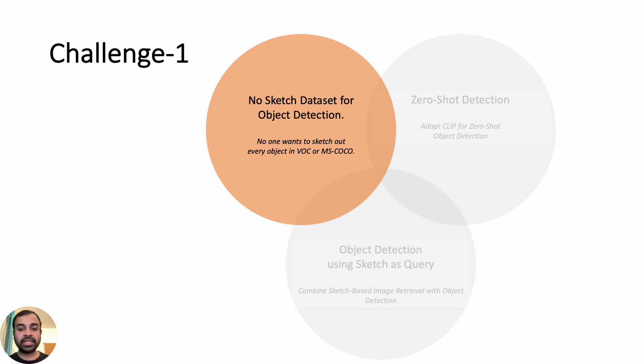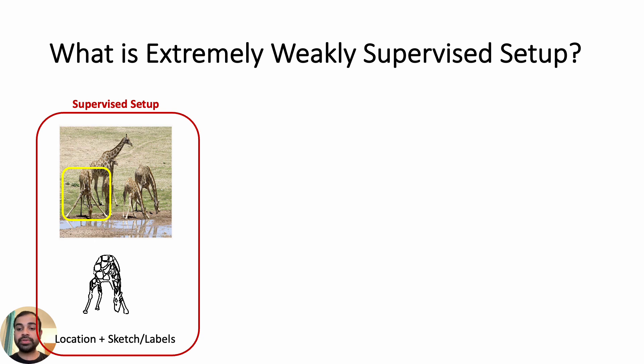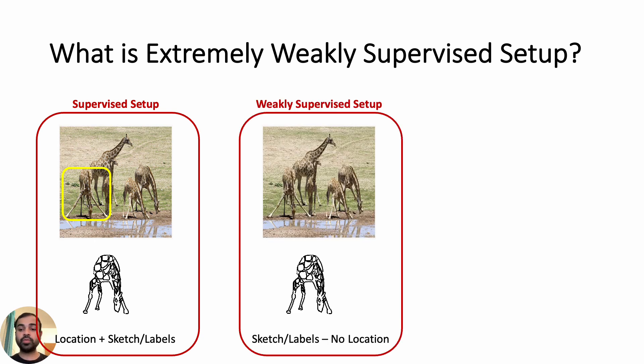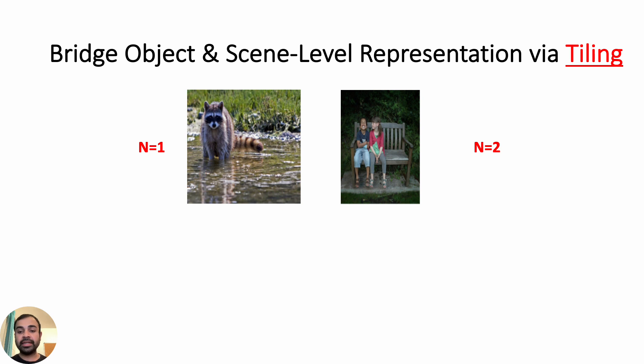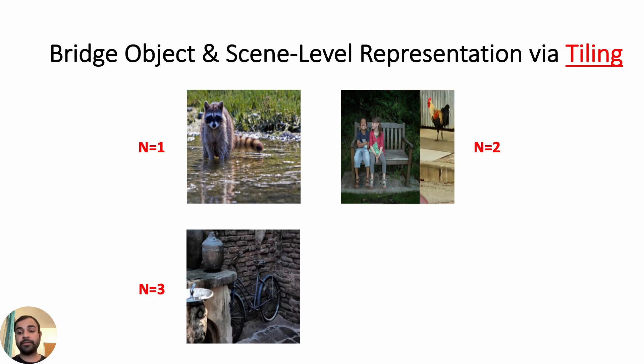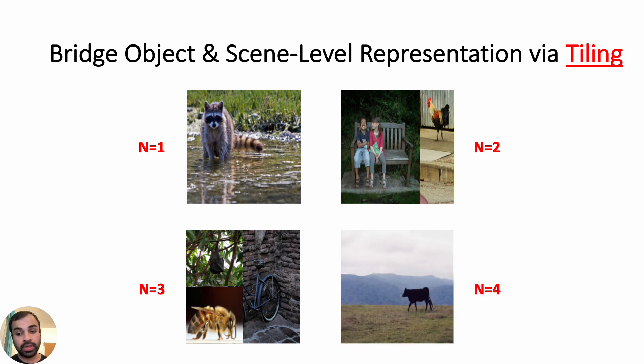First, we see how we can train a sketch-guided object detector without collecting a new dataset. For this we introduce a new setup called the extremely weakly supervised setup. To recap: the supervised setup includes bounding box annotation, class labels, and a sketch. A weakly supervised setup does not require bounding box annotation but only class labels or a sketch of the object in the photo. Our extremely weakly supervised setup does not require the scene image at all, but can learn from a different small-scale dataset of sketch-photo pairs. We use existing sketch-photo datasets like Sketchy and adapt the model trained on object-level sketch-photo pairs to work for scene-level photos. To bridge the object-level representation and scene-level representation required for inference, we introduce tiling. Although technically similar to CutMix, a popular data augmentation tool, tiling has a different motivation — it is a data synthesis tool. Please read our paper for more details.